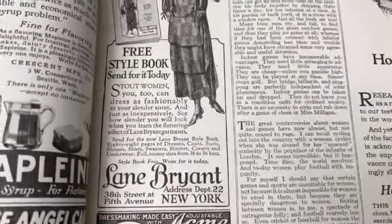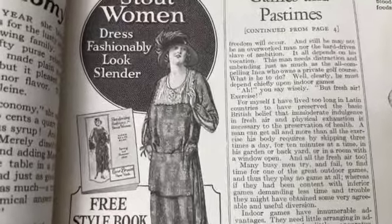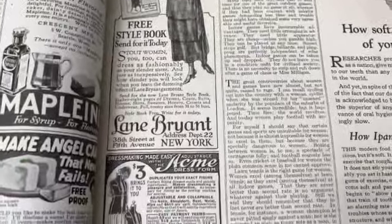'Stout women dress fashionably, look slender.' What is this for? Oh - Lane Bryant. She doesn't look that chubby to me, she actually looks quite thin. So I don't know what you're talking about, Lane Bryant, if you don't mind me saying.